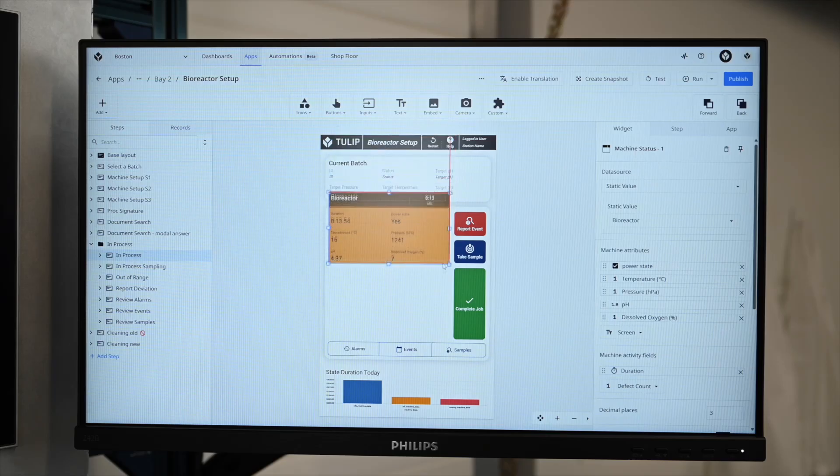If it doesn't know the answer, it will tell the user it doesn't have any references that provide information on that topic.